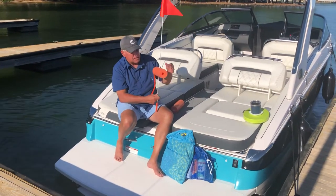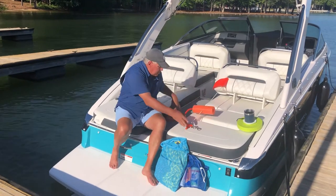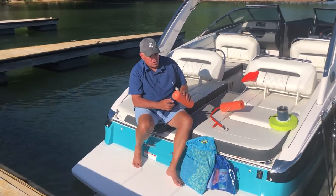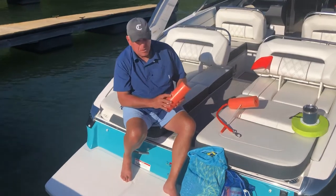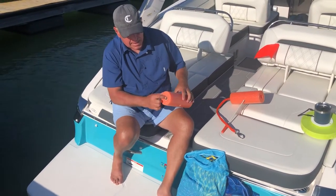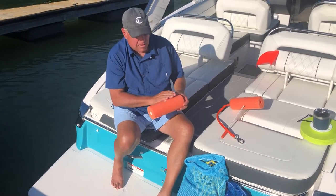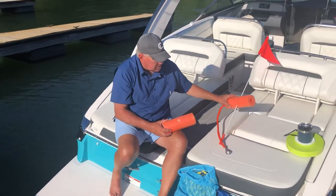We have these weights to kind of balance this out so it stands up tall in the water. You may not be able to see it, but to make this more durable, we put plastic inserts at the top and also at the bottom and the ends. This really protects the float and makes it last a long time, just provides a lot more durability. These are available on our website.